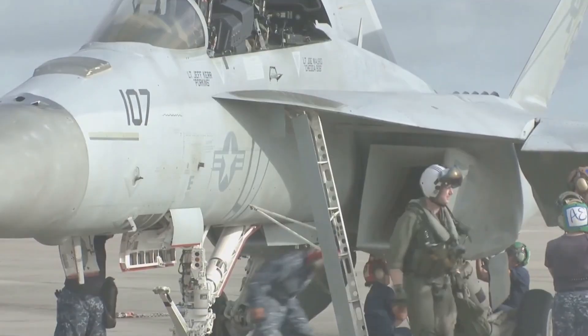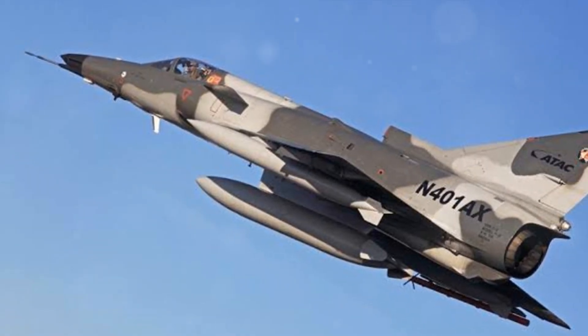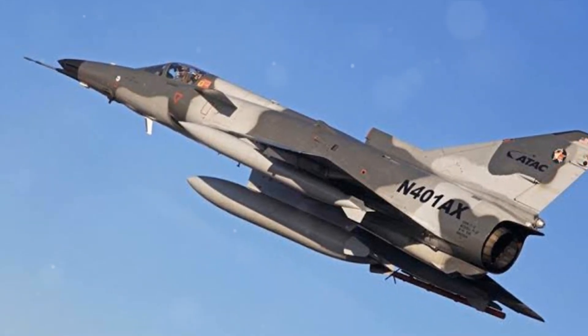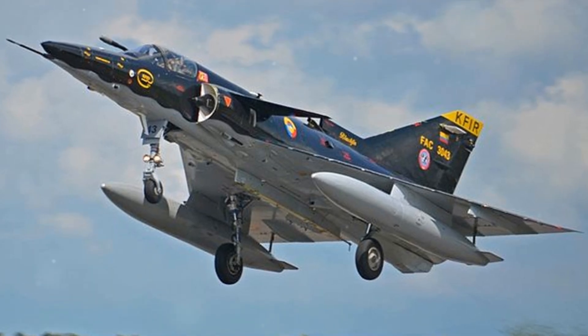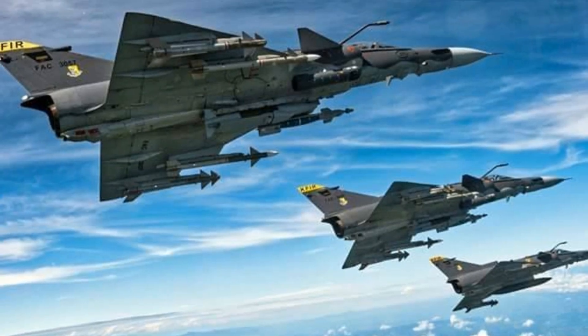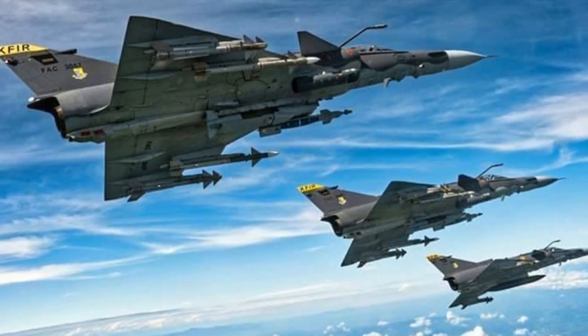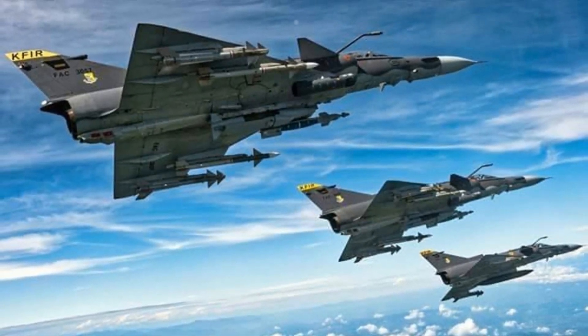In conclusion, the Kfir fighter jet is a marvel of aviation engineering. Its impressive design, high-speed engines, strategic deployment, and unique features all contribute to its operational capabilities. Despite its cost, the Kfir remains a testament to aviation innovation. Whether you're an aviation enthusiast or just curious, there's no denying that the Kfir is a fascinating piece of machinery.